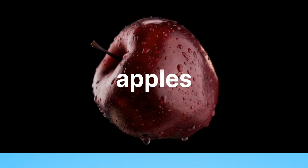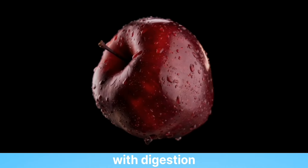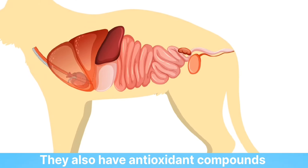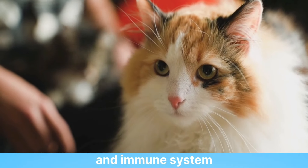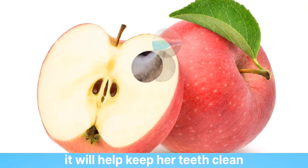1. Apples. Apples contain pectin, a soluble fiber that helps with digestion. They also have antioxidant compounds that are good for your cat's skin and immune system. And if you give her an apple slice to chew on, it will help keep her teeth clean.